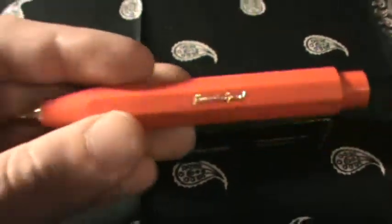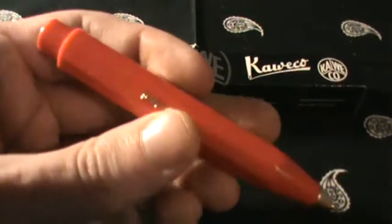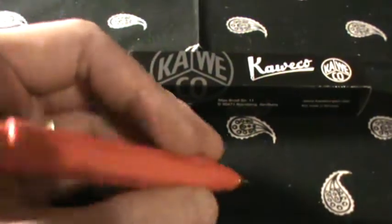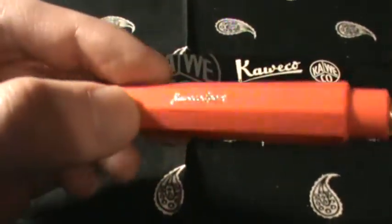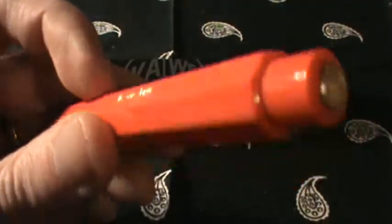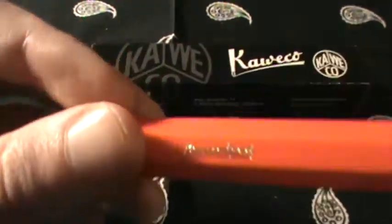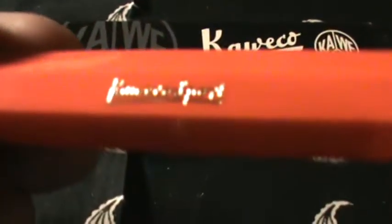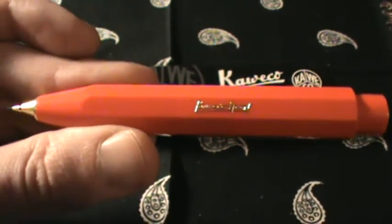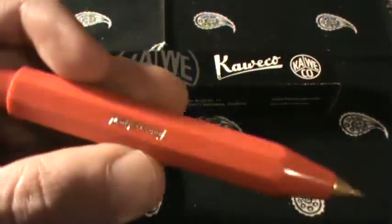I like it a lot guys. It's light, kind of chunky. It's really not very long, which I kind of thought might be an issue for me — I've got pretty big hands — but I really like it. It's a really good fit and it writes really nice. 0.7 lead is easy to find and cheap. It's pretty easy to change the lead out. I really enjoy it so far. If you haven't checked out the Kaweco, I'd encourage you to do your own research — they have lots of different models and pens as well. I'm really happy with this Kaweco pencil and I'm going to give it a shot for a while. It may become my new EDC pencil.